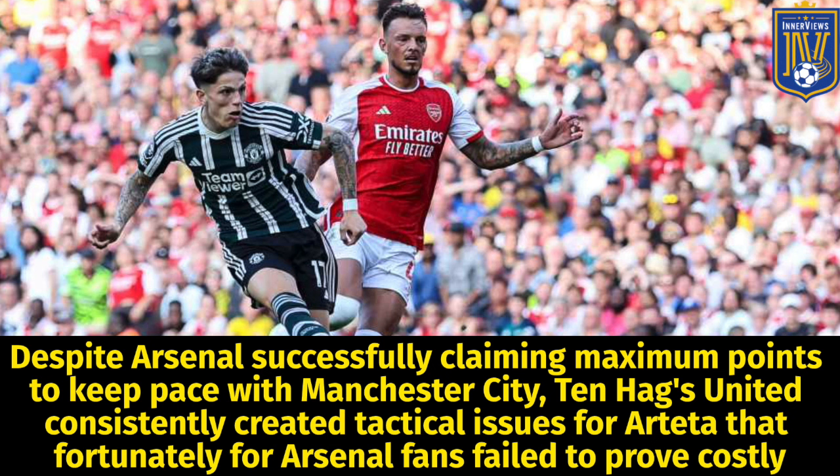As you can see, despite Arsenal successfully claiming maximum points to keep pace with Man City, Ten Hag's United consistently created tactical issues for Arteta that, fortunately for Arsenal fans, failed to prove costly.